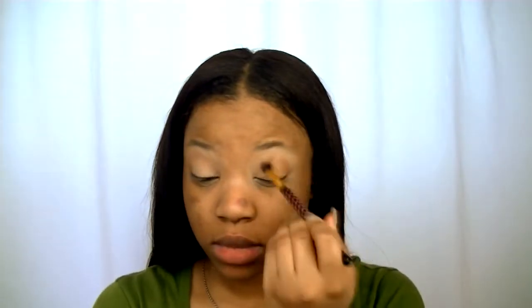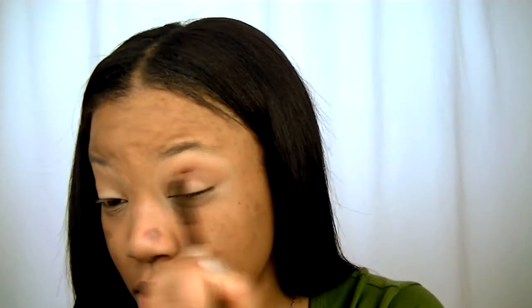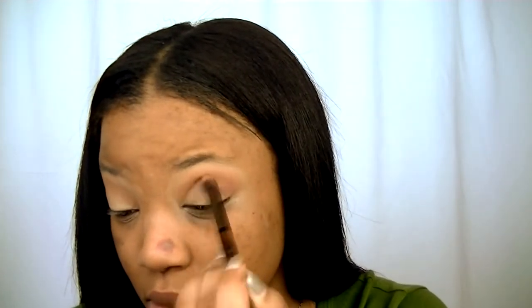We do not want to get on our lid if we can help it. For my main crease color, I'm going in with the color Brick from the Kylie Jenner Burgundy palette. I actually love this combination together — I feel like I use this all the time for everyday wear. I like how it comes out really nicely — these are my go-to eyeshadow crease colors.